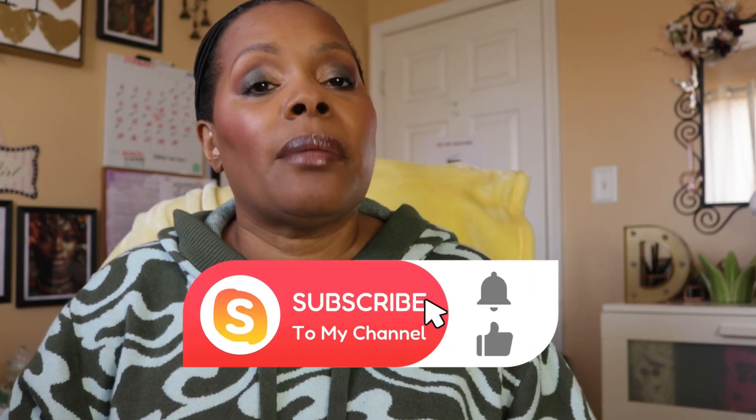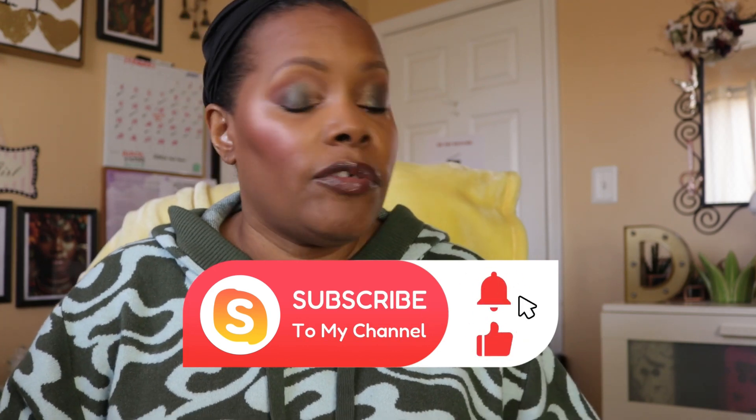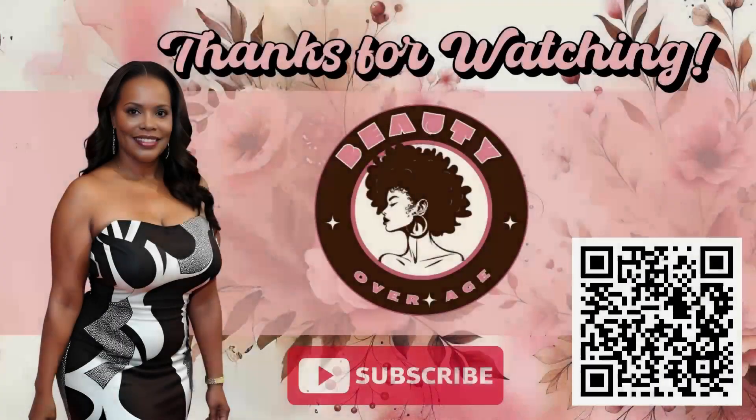That is going to be my makeup basket for the week! Thank you all so much for watching. If you enjoyed it, please give it a thumbs up and subscribe to my channel. If you're already subscribed, please hit that notification bell so you know when I have a new video. Have a great day and don't let your day be a waste of makeup. Bye!